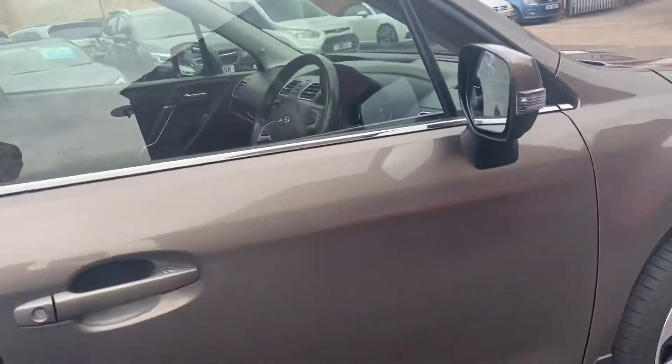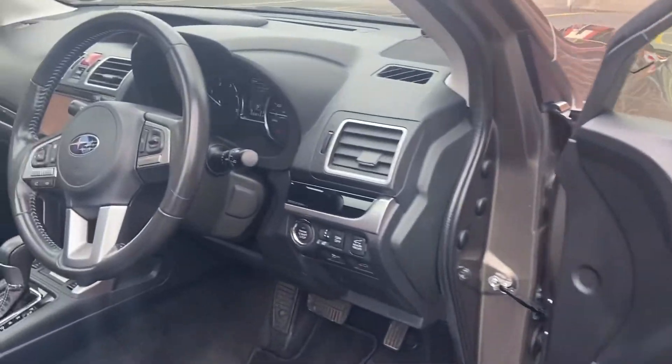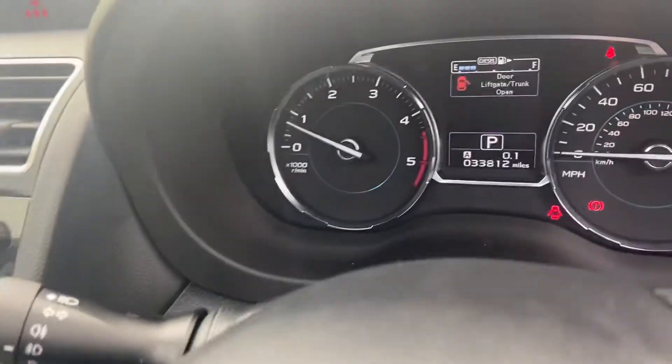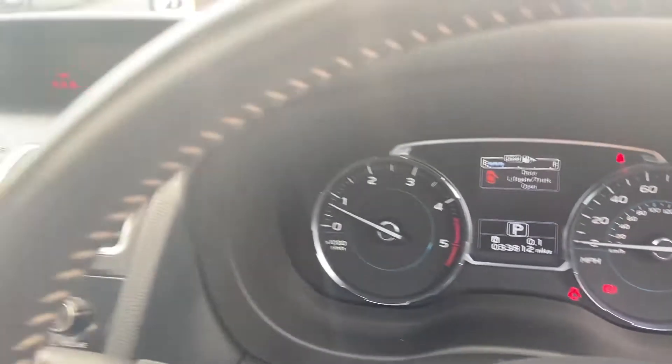Taking a look inside, the car has keyless entry, start-stop, and also only has 33,000 miles on the clock.